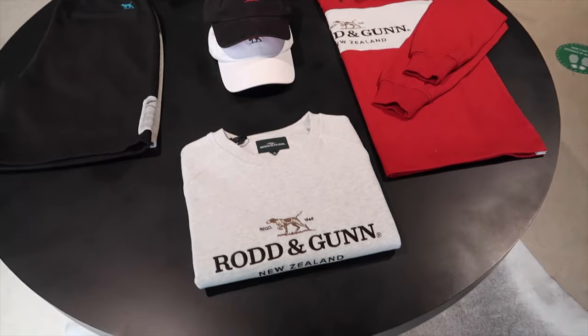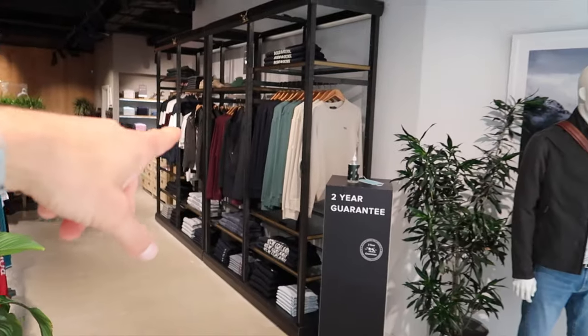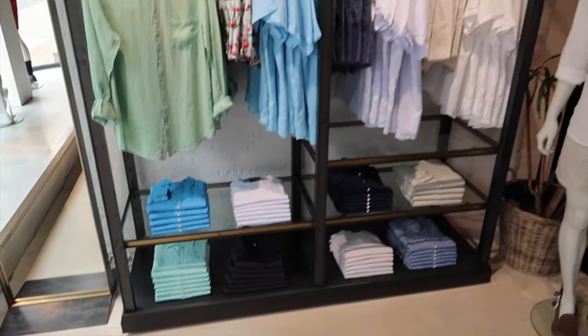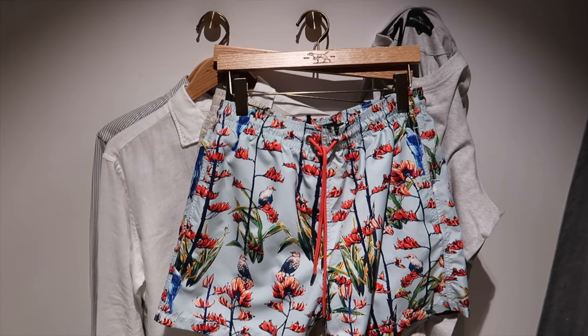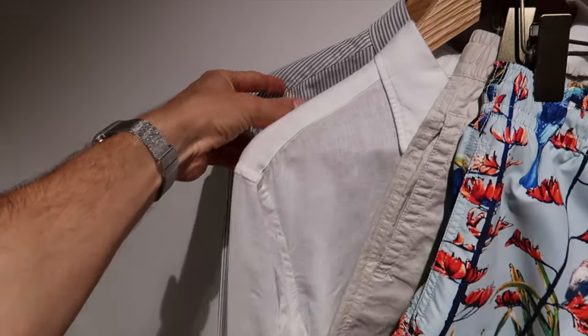Rod and Gun here on Conduit Street, and they have such an epic collection. This is their summer/spring range, and they're slowly releasing their autumn wear as well. They've got so much for the everyday gent — they're from New Zealand but Will and I absolutely love it. They launched in the UK about a year ago. I've collected these swim shorts, some half-cotton half-linen shorts, some linen shirts, classic cotton shirts, a Rod and Gun pullover jumper, and some polo shirts. I'm going to try it all on.